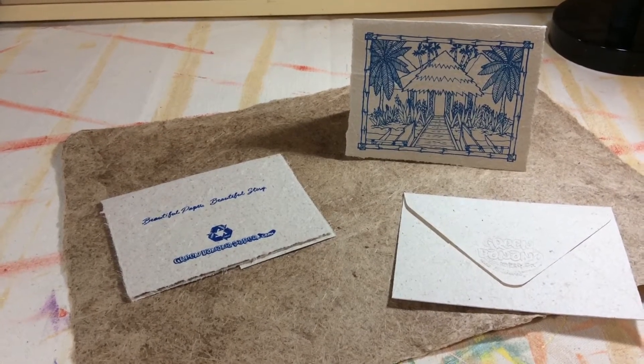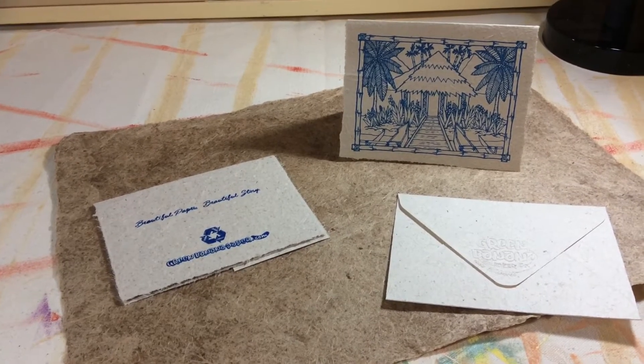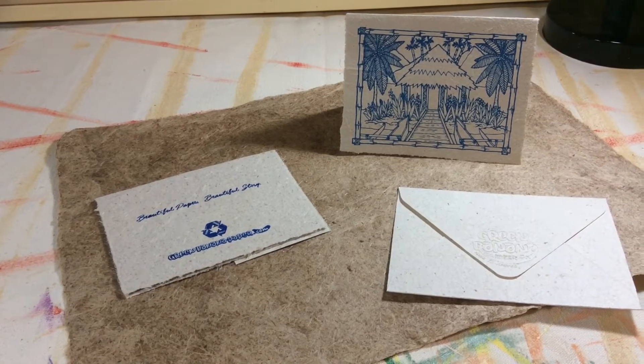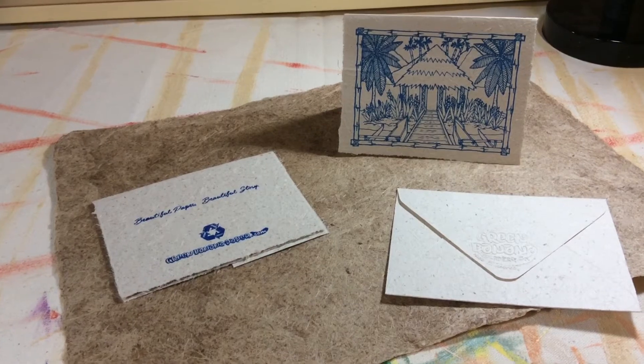Hi guys, just a quick video to talk about Green Banana Paper Company. I found them on YouTube — they have a fantastic video that shows how they take the waste product from the banana plantation and turn it into fiber.